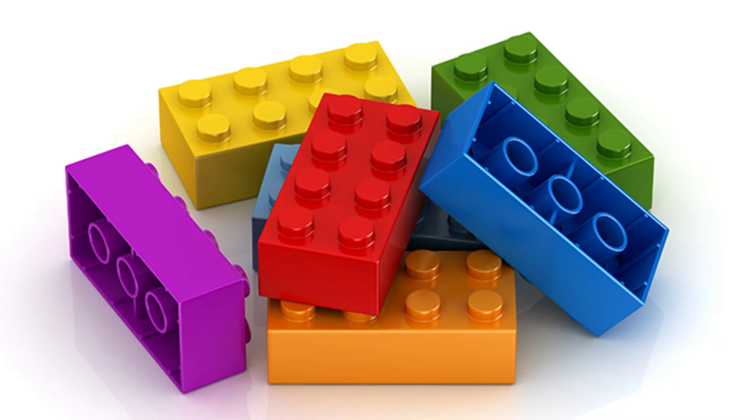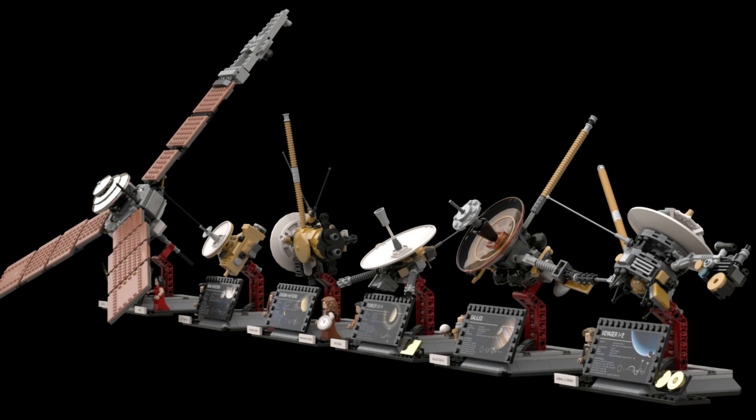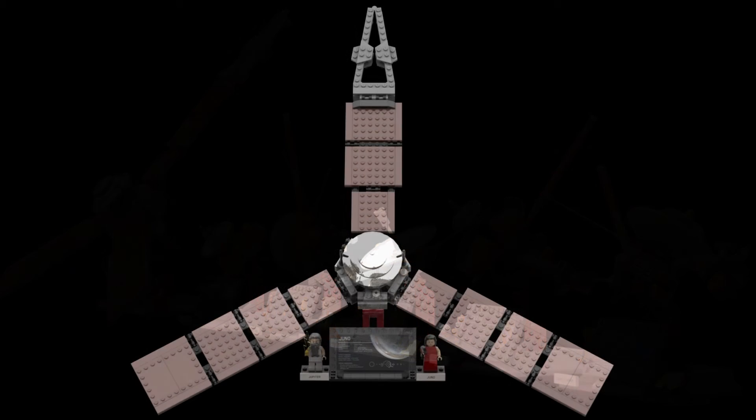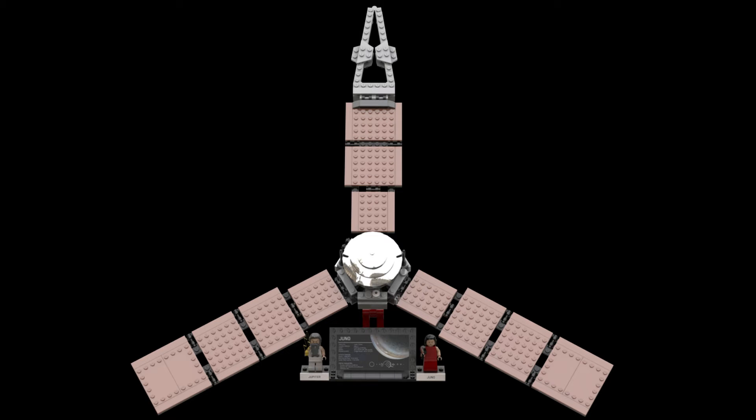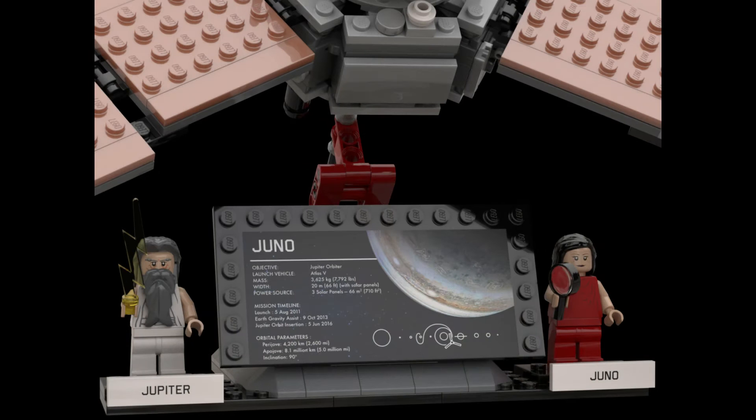Hey guys, Barefoot on Bricks here. Just a quick video on a very cool and certainly interesting LEGO Ideas project that has just hit the 10k goal. The next LEGO Ideas entry that has gone through to the review stage is the Outer Solar System expansion by Gerodotus. The project has taken nearly a year to hit the 10k goal, but it made it.